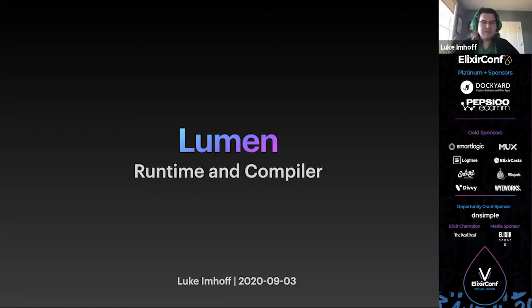I'm Luke Imhoff. I'm known pretty much everywhere online as chronic death because I am filled with autoimmune diseases. I'm the creator of the IntelliJ Elixir plugin, an architectural engineer at Dockyard, and most importantly for this talk, a member of the Lumen core team.